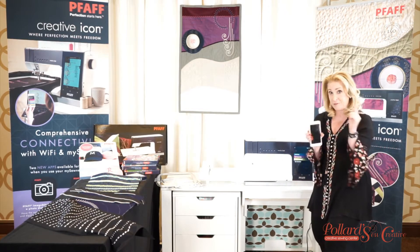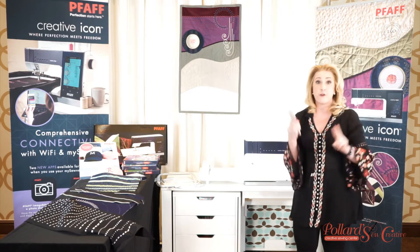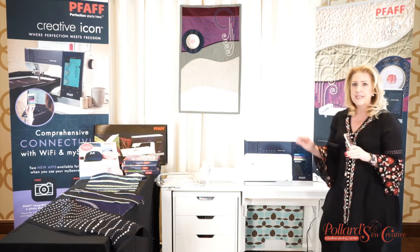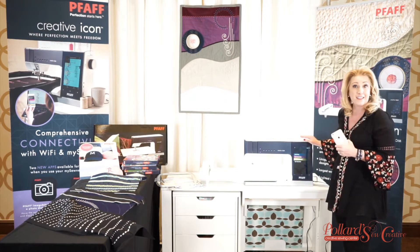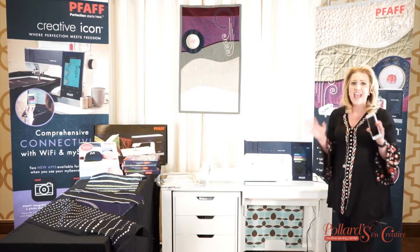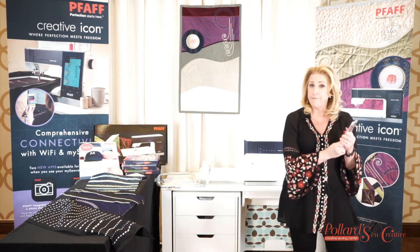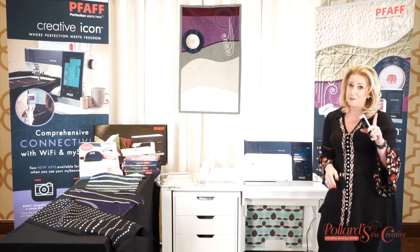If you have not downloaded your apps, there are two free apps from the app store. You can get them on your Android or your iPhone. What is amazing about it is that it actually connects to our beautiful new machine via Wi-Fi. Although it does have two USB ports on the side that take any size USB stick, this is way better. We can now hit send from our phone and it will go directly into the machine, and we can stitch it out with one of our new free apps.